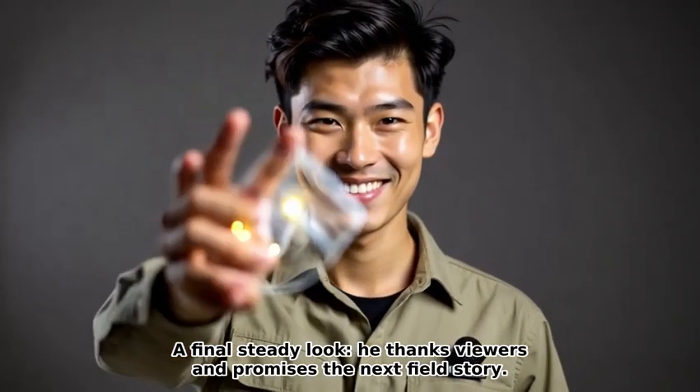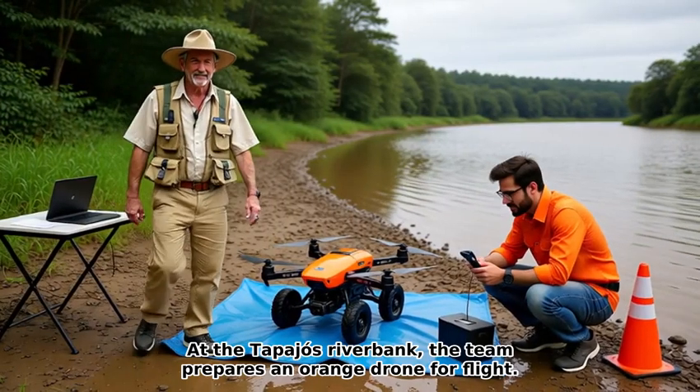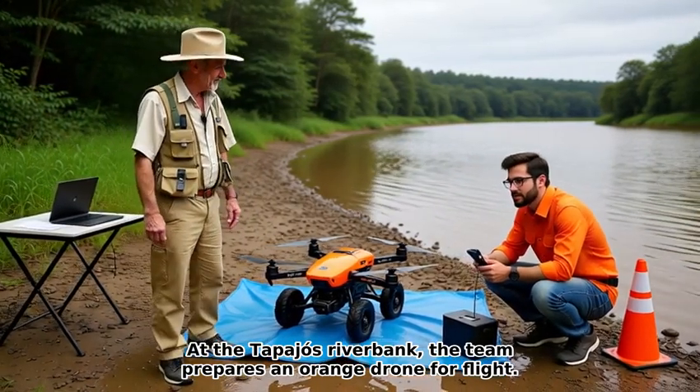A final, steady look — he thanks viewers and promises the next field story. At the Tapajos Riverbank, the team prepares an orange drone for flight.